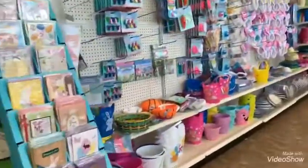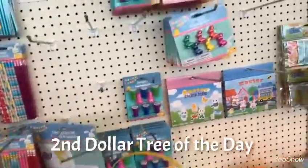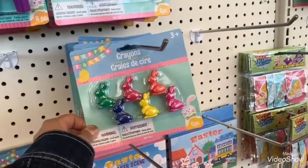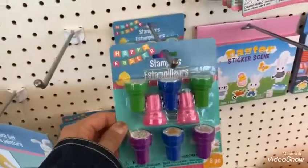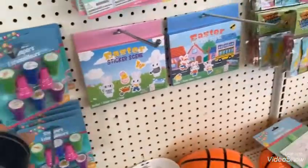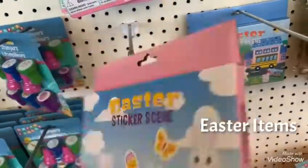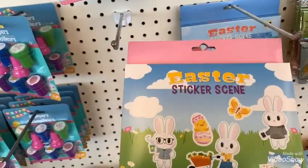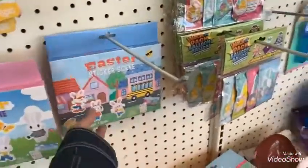Right over here I see the Easter items. These are the crayons — look at how cute they are. We got the stampers, this is the Easter sticker scene — one sticker sheet, one scene — and they have different ones here.